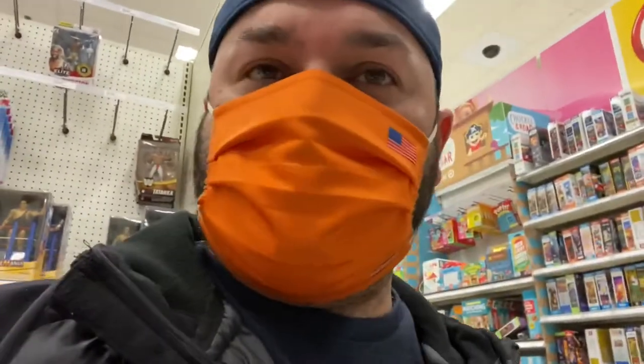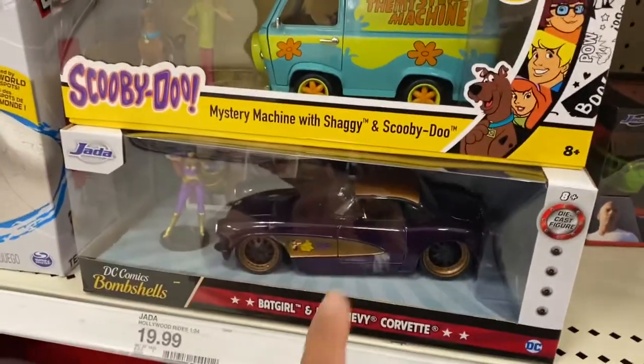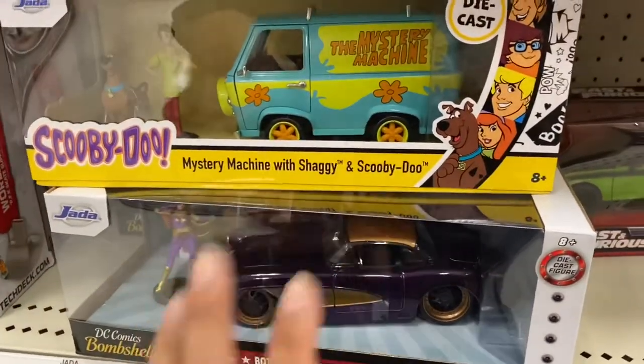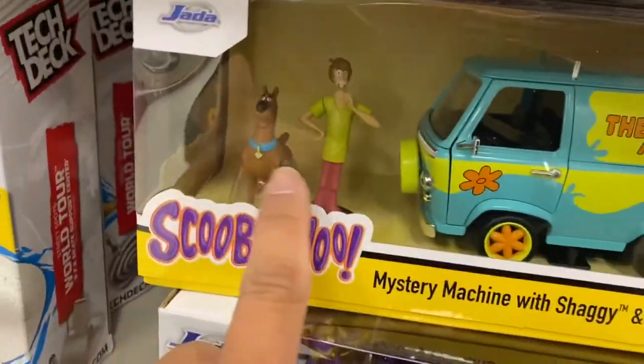Okay, so we're here in the section where they have the Jada Toys 1:24 scales. For those of you who collect or are thinking about collecting Jada Toys — there are the 1:24 scales at different price points. These are called Hollywood Rides because they have themes: Batgirl, Scooby Doo — some come with figures, like Scooby and Shaggy.